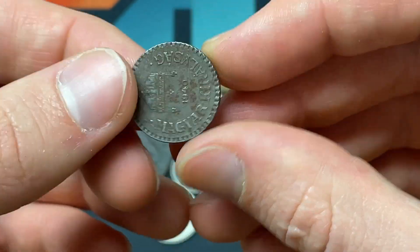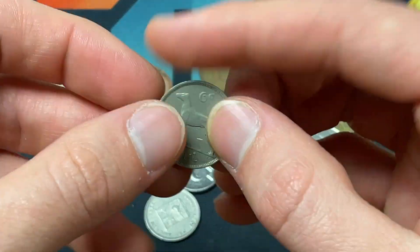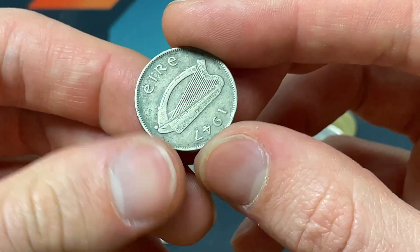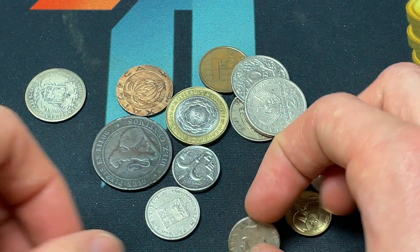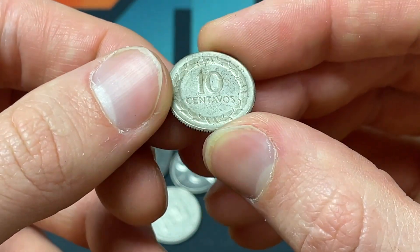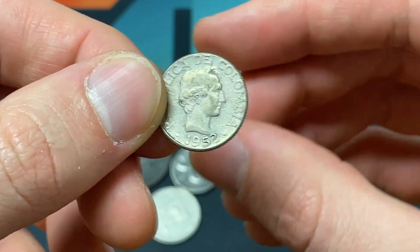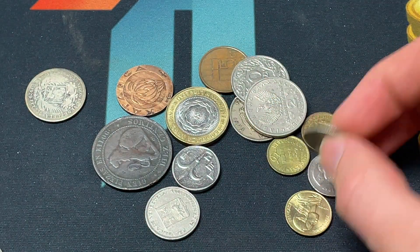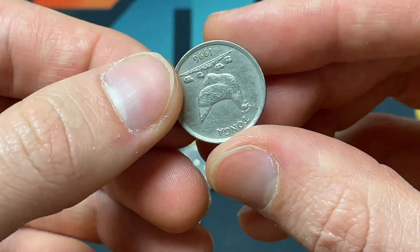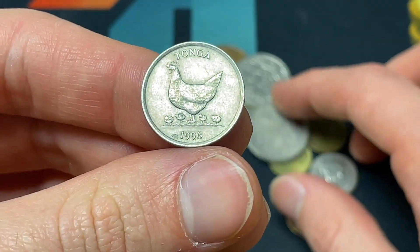We've got a two Fillér from World War II Hungary — we see the crown there. We've got a sixpence with a dog from 1947 Ireland — I don't believe that's silver. This could be silver: 1952 Colombia 10 Centavos, possibly lower percentage silver, a very elegant silver coin from South America. Then we have this five Seniti from Tonga — wow — with a chicken on it! That is a pretty awesome world coin.